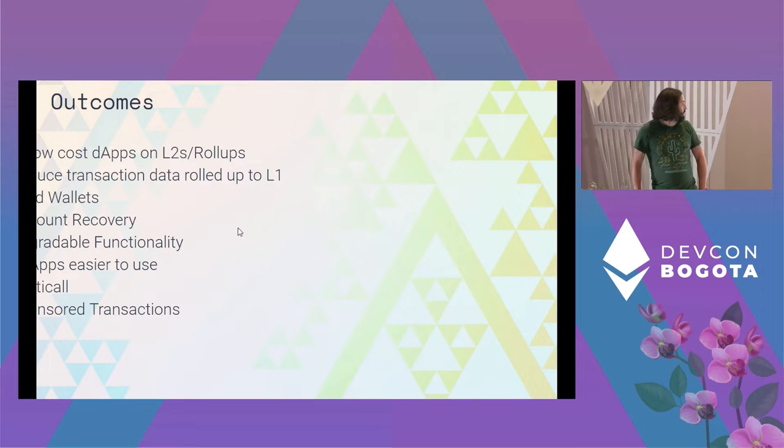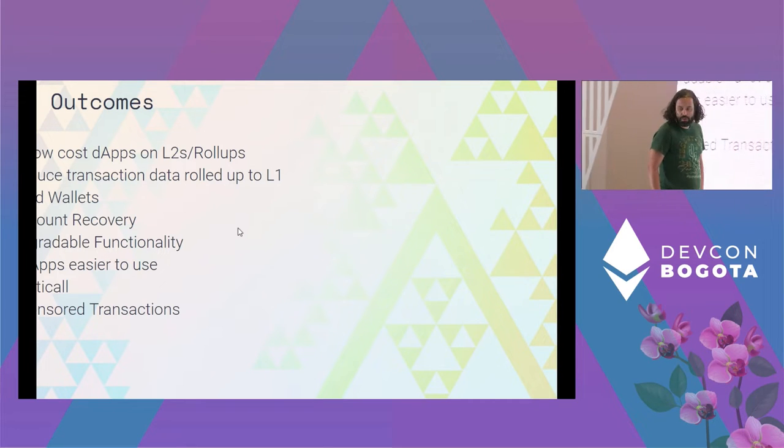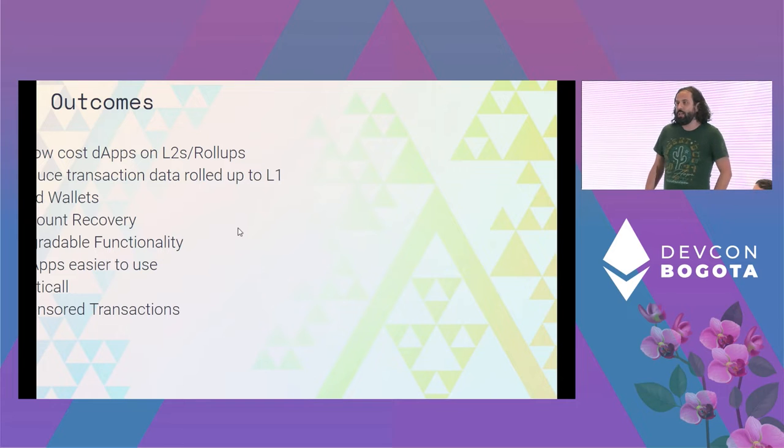Finally, we want to make dApps a lot easier to use. Part of that is having a baked-in multi-call, or what we call multi-actions, where you can take multiple transactions and put them into one. We also want sponsored transactions where the user does not have to pay gas on their end and the dApp sponsors it instead, so when users first try a dApp they don't have to go to an exchange to buy Ethereum just to pay gas.